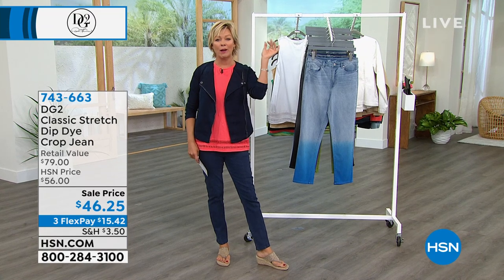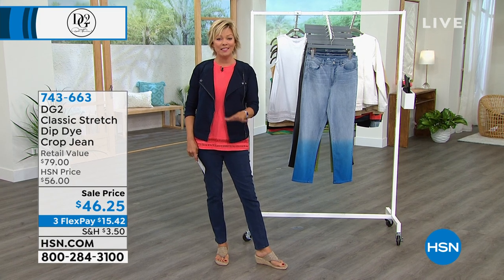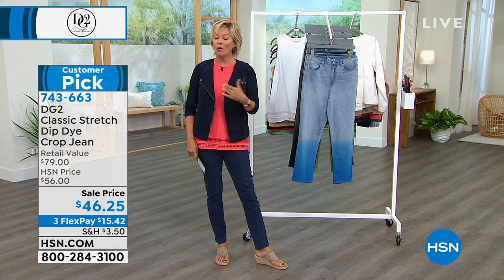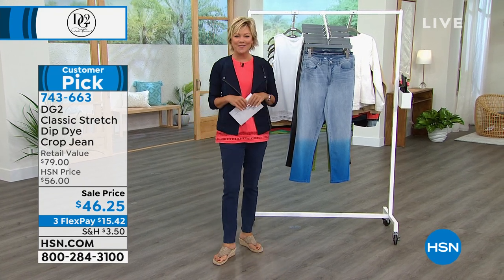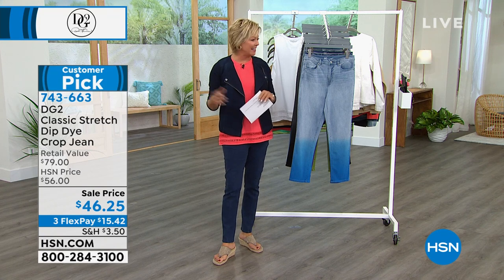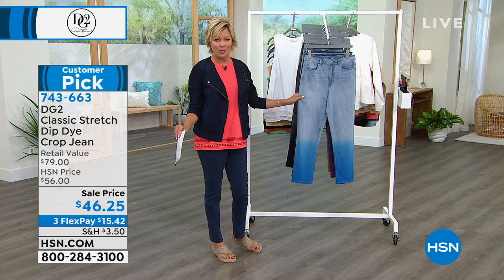Mind-boggling. It's hard to wrap your brain around how many pairs of jeans that is at one location. But that's what has happened with the DG2 Classic Stretch or Virtual Stretch, all of them. The stretch is what changes the whole game. And this one is just such a fun and unique look — a customer pick on this jean, which is on sale today at $46.25.